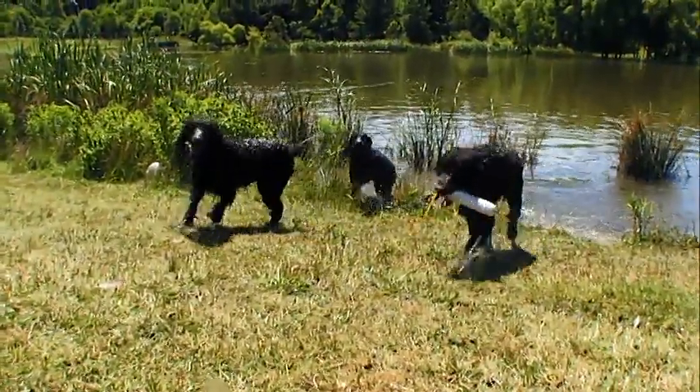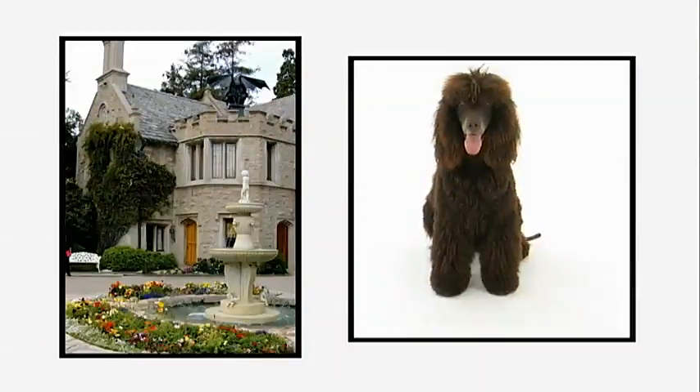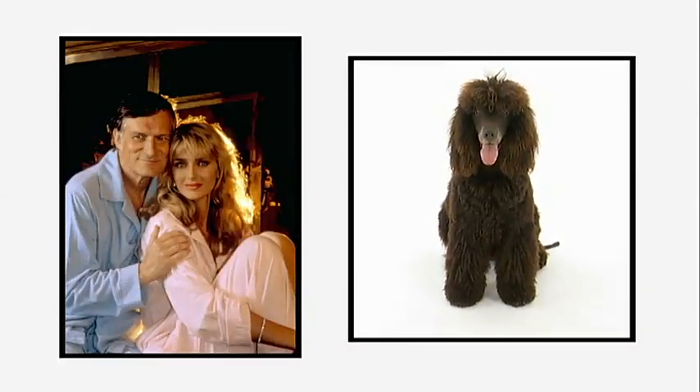...to swim and hunt. They approach everything with enthusiasm and they're an exceptional dog at retrieving. But even though Gina Davis has one, and another lived in the Playboy Mansion as the favorite pooch of Hugh Hefner's ex-wife Kimberly...